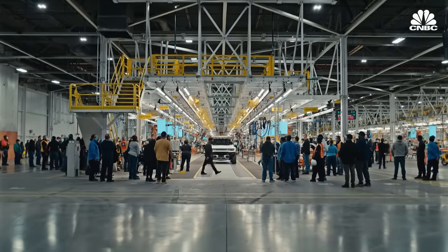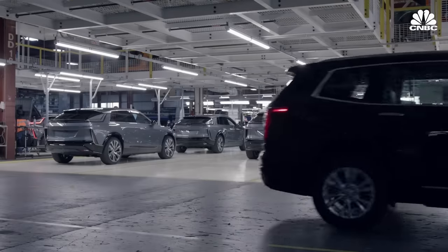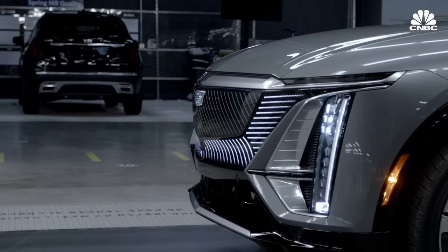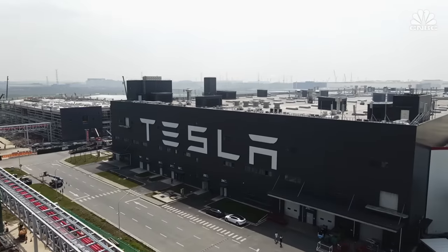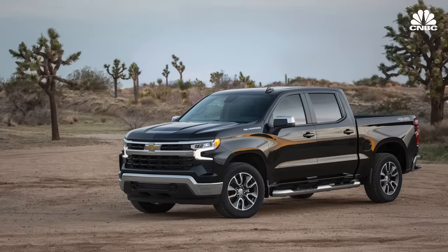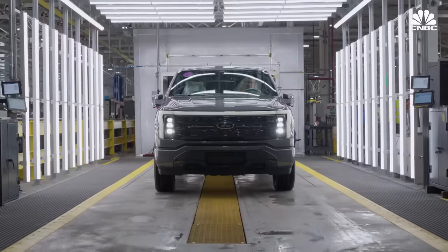The true test of Ultium's cells will come once people start getting behind the wheel. The Cadillac Lyric will be GM's first real look at the true possibilities of the Ultium platform — its first crossover to market with Ultium cells, coming in a size and shape more closely resembling the crossovers and SUVs customers are buying. With a starting price of around $60,000, the Lyric increases GM's chances of being profitable on each vehicle and positions GM to directly challenge leaders like Tesla.